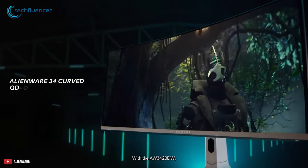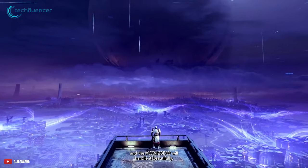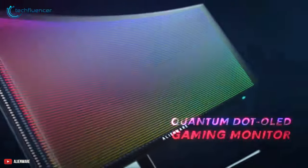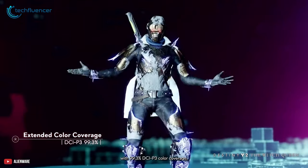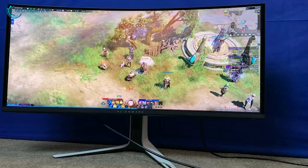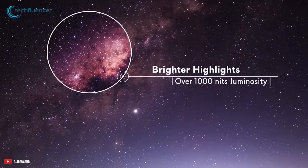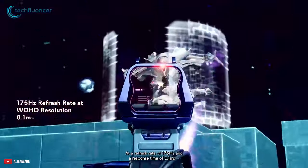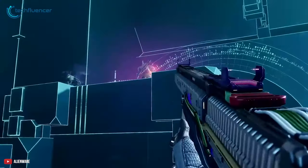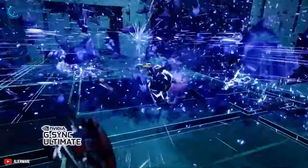And finally at number 1, we have the Alienware AW3423DW, which blends mesmerizing colors and crisp picture quality to give you a remarkable gaming experience. This 34-inch monitor has a curved ultrawide format with a 3440x1440 resolution and uses a Quantum Dot OLED panel to immerse you in breathtaking visuals. Its cinema-grade color coverage of 99.3% DCI-P3 across an ultrawide viewing angle, combined with an infinite contrast ratio, VESA DisplayHDR True Black 400 certification, and up to 1000 nits of peak brightness, offers a stunning image. Featuring a 0.1ms response time and up to 175Hz high refresh rate, the monitor offers smoother gameplay with incredible clarity, along with NVIDIA G-SYNC Ultimate compatibility.